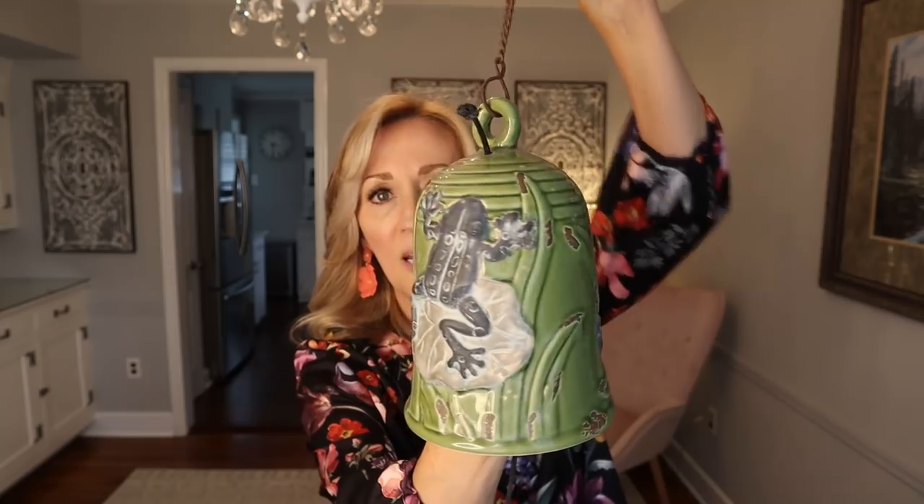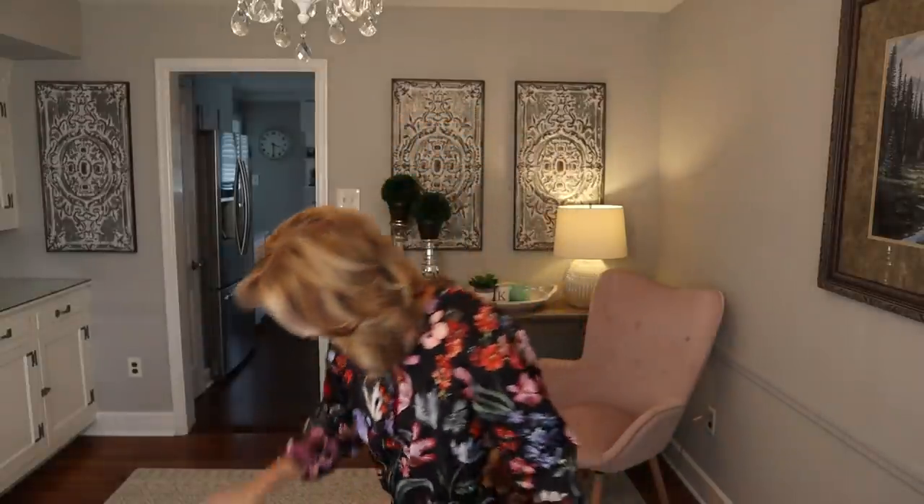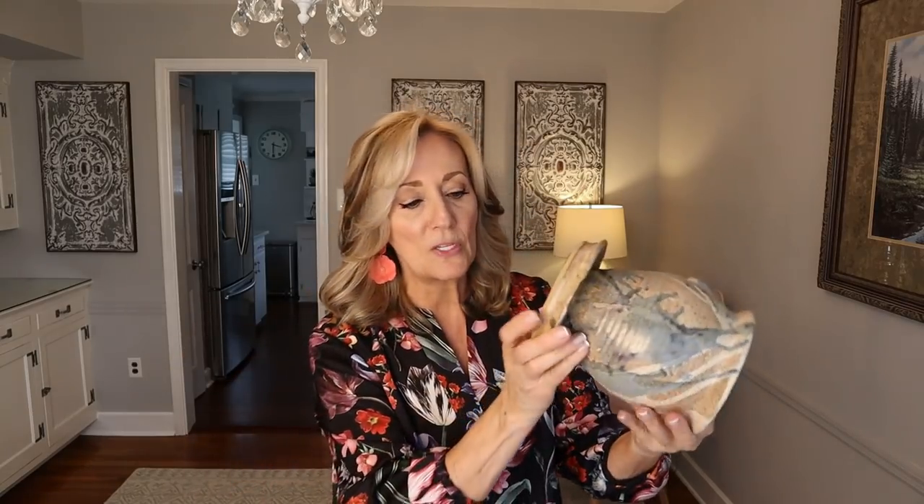This next item is going to make a lot of noise — I'll have to hold the clapper. This is a hanging garden bell with a frog design. I think somebody donated all of their frog stuff, and I'm more than happy to purchase those items. This one does look like pottery. I don't see any signature on this — I think this one is mass marketed. With the Ugly Face Pottery, that one is a maker. I think I forgot to show you the signature on the Ugly Face Pottery, so let me jump back to that for a second.